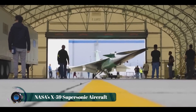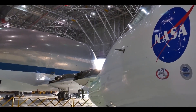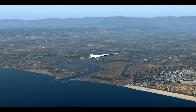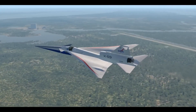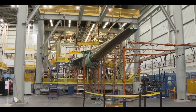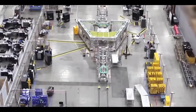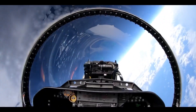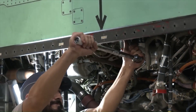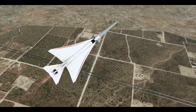NASA's X-59 Quiet SuperSonic Technology aircraft is an experimental plane developed with Lockheed Martin to revolutionize supersonic flight over land by eliminating the disruptive sonic boom. Designed with a long needle-like nose and top-mounted engine, the X-59 diffuses shockwaves to produce only a soft thump when breaking the sound barrier. Powered by a General Electric F414-GE-100 engine, the 94-foot aircraft can cruise at Mach 1.42 at 55,000 feet.